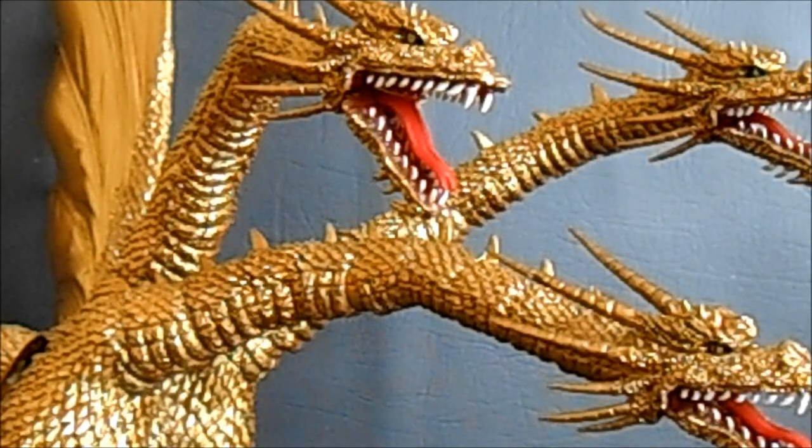Taking spot number five is the Bandai SH Monster Arts King Ghidorah figure — what an amazing piece this is. He's an absolutely stunning figure, and he would have been a lot higher on this list if his heads hadn't had such a bad tendency to fall off. If everything stayed together just a little bit better, he really could have been a contender for the top three spots. But number five is no small feat on this list, and I just absolutely love this guy.